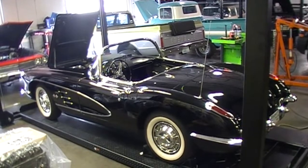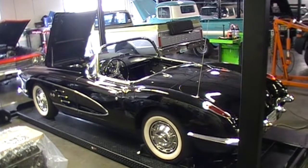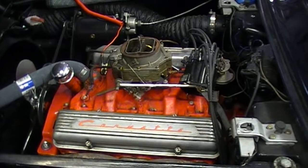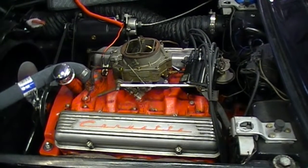We're also doing some work on this beautiful 59 Corvette — working on the distributor and the carb, getting it back running after it's been sitting for a while in storage.